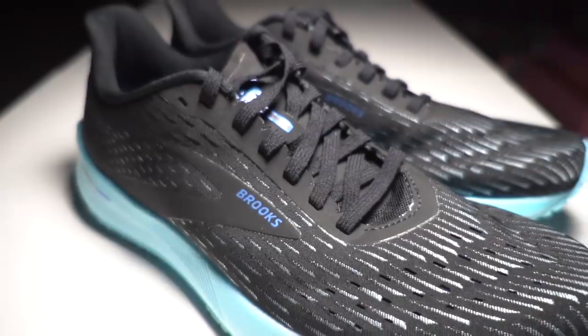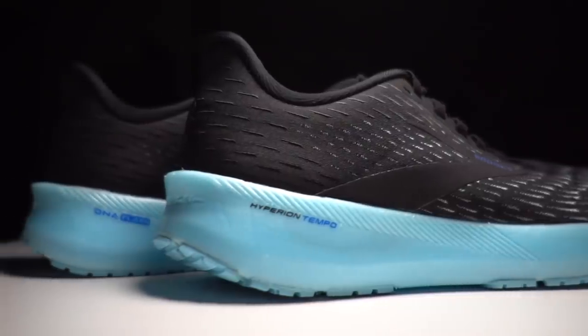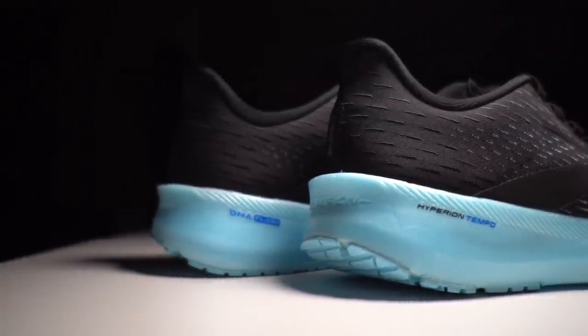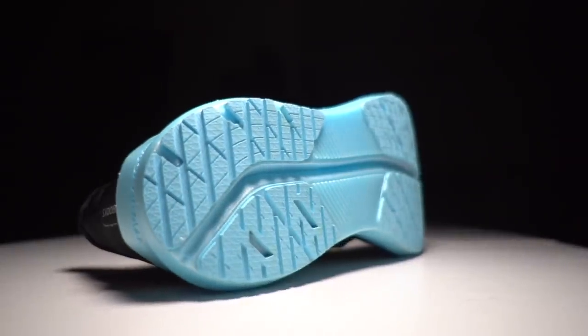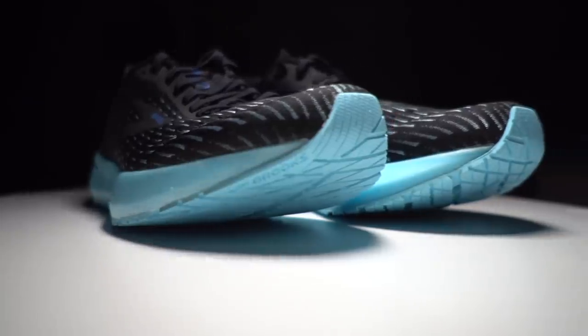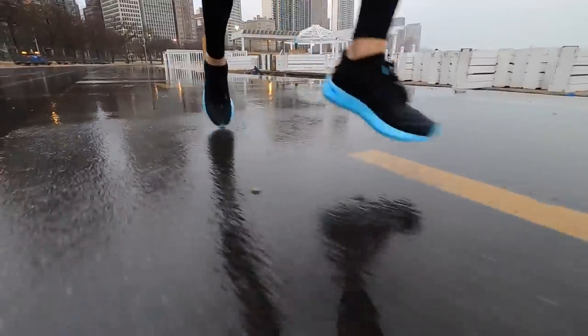First, let's start with the Hyperion Tempo. This is one of the new shoes this year and it's got brand new foam — the DNA Flash midsole, a brand new midsole material from Brooks. It was a much-needed jolt of energy for the Brooks brand, which has long been known as very reliable, very predictable, and very stable — moving a lot of units but maybe not the most exciting. That definitely changed this year with the Hyperion Tempo. It's got that electric blue foam midsole that, for some reason, I still just want to eat. The material itself is just an absolute delight to run in.